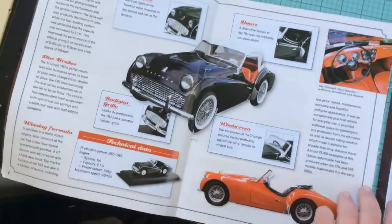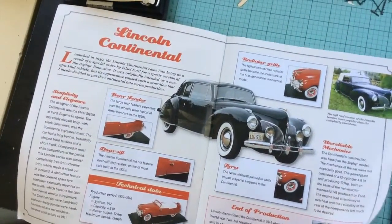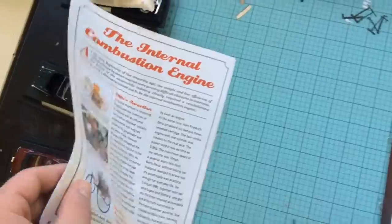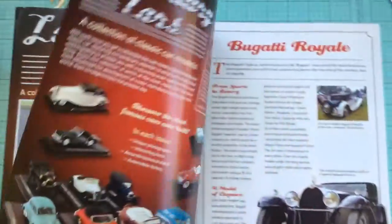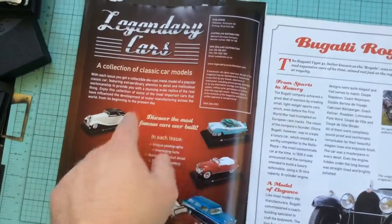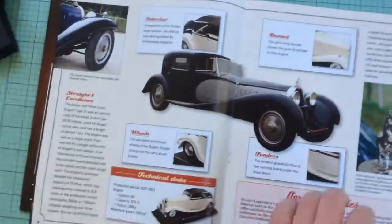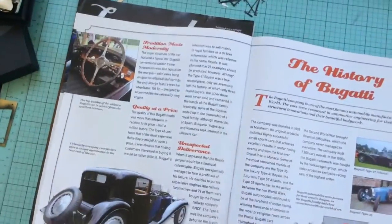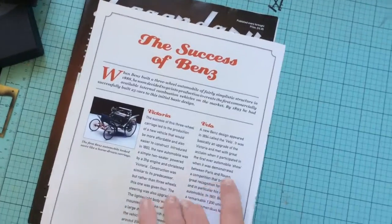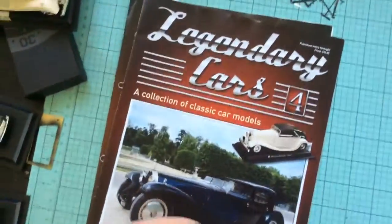You have detailed information about the Triumph TR3, detailed information about the Lincoln Continental, and information about the internal combustion engine. Issue 4 — notice how they don't preview the next car in the collection. There's information about the Bugatti Royale history, detailed information, the history of Bugatti, and the success of Benz — I'm thinking they're talking about maybe Mercedes-Benz, I'm not quite sure.